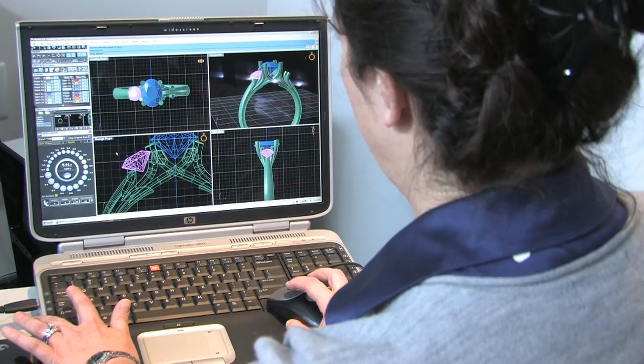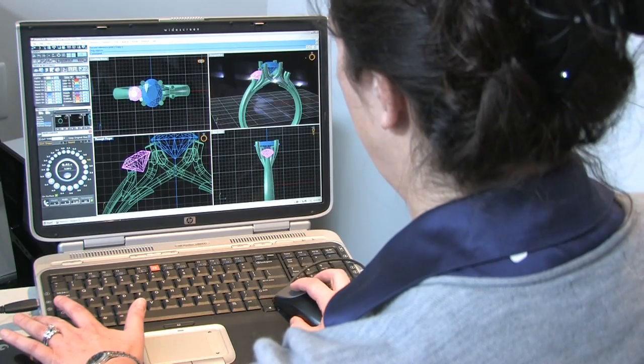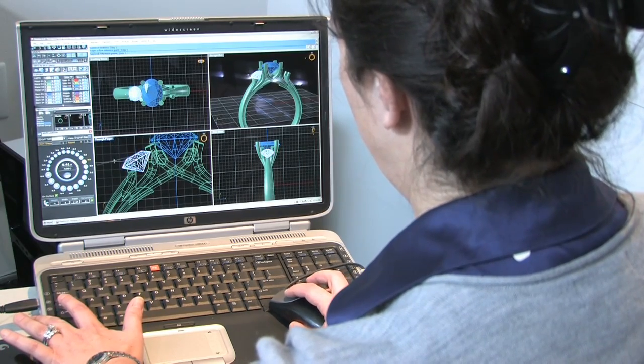When you work with a client on a step-by-step basis and they're able to see the layout of their gemstones to their specifications, to their finger size, and then see a final rendering that looks literally like a finished snapshot of the piece of jewelry they're going to have — it's mind-blowing.